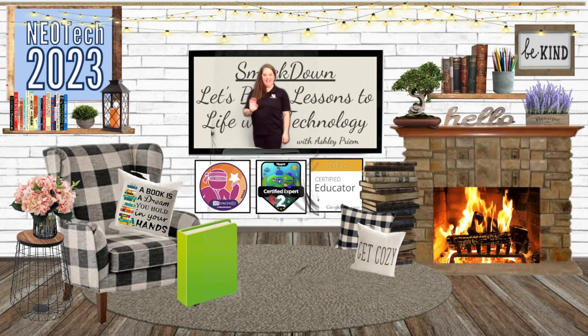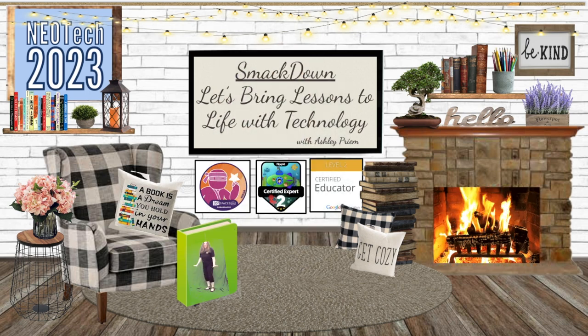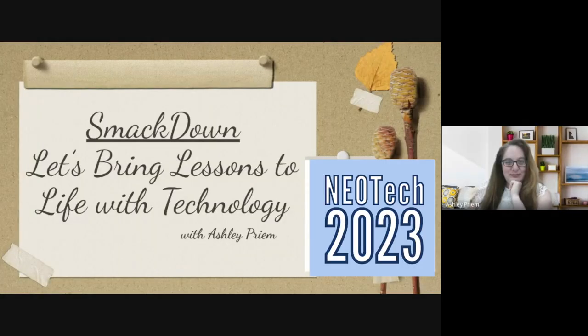Hi! Thanks for joining me today for Bring Literacy to Life with Technology. It's Ashley Prem here to present SmackDown — let's bring these lessons to life with technology. I'm honored to be a part of the Neotech Conference this year. As a Michigan native, it was so great to be invited back up home to present with you.